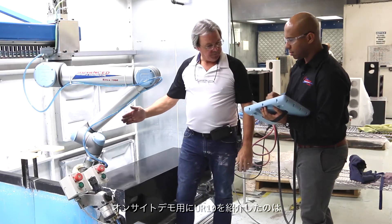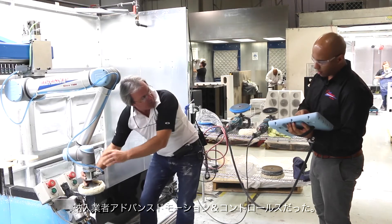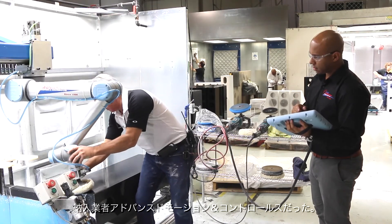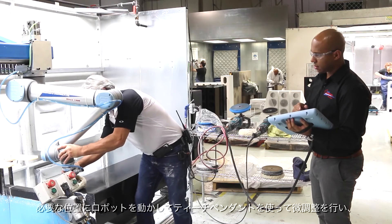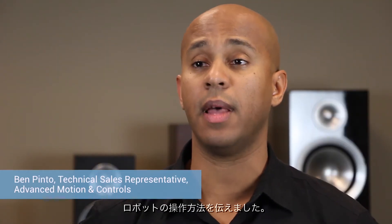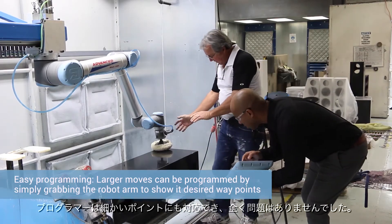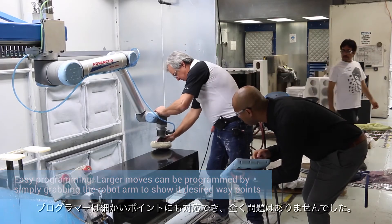The UR-10 robot was first introduced to Paradigm by distributor Advanced Motion and Controls, who brought the robot in for an on-site demo. I showed them how to do some dynamic teaching with the robot, where I would physically move the robot to the position where I need to be at, and then do my fine movements with the teach pendant. Their programmer was able to do some of the fine points and didn't really have an issue.